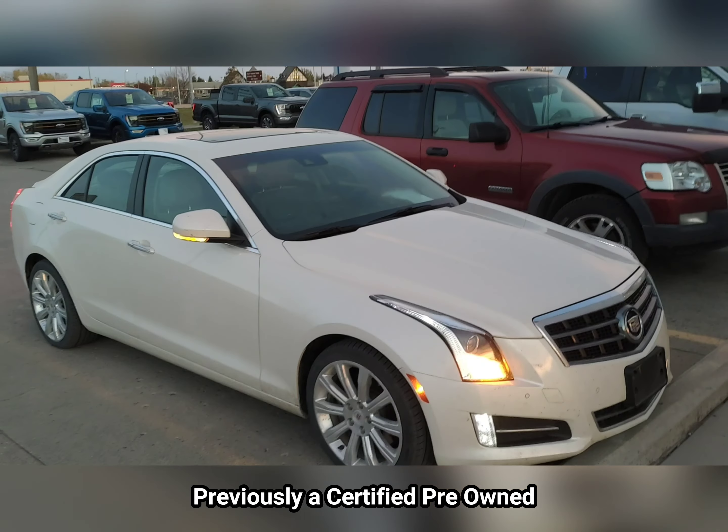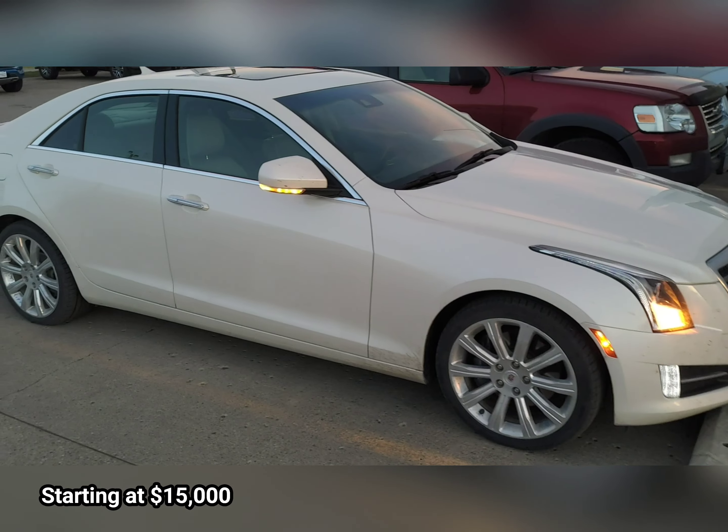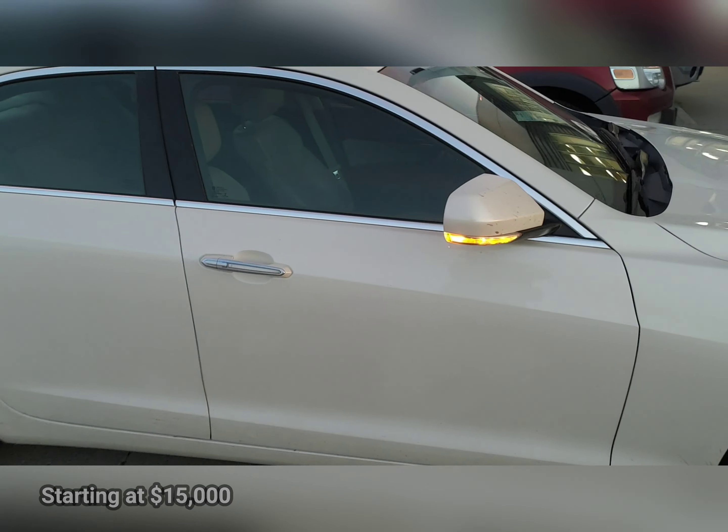We are going to price this at $15,000, only 90,000 miles on it — it's a good-looking car. Inside you've got the nice heated leather, the touchscreen, and everything. I guess you should unlock it.